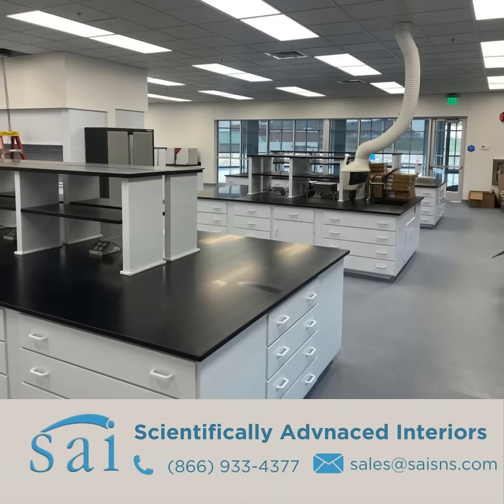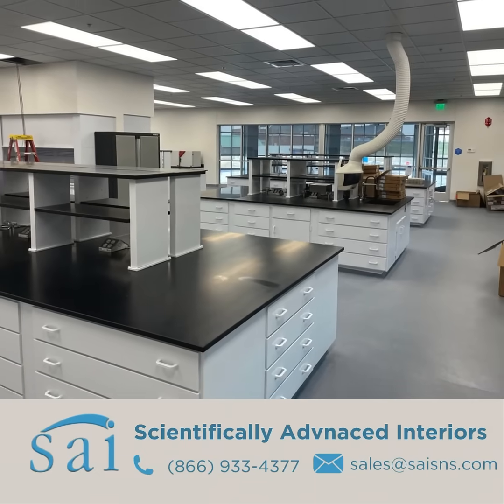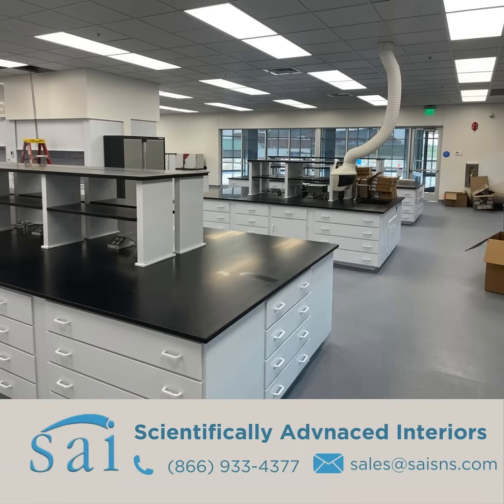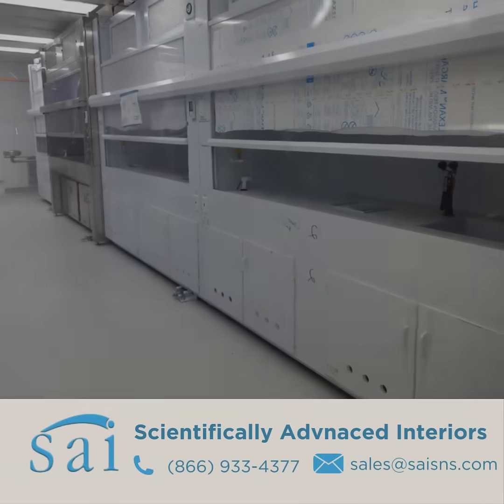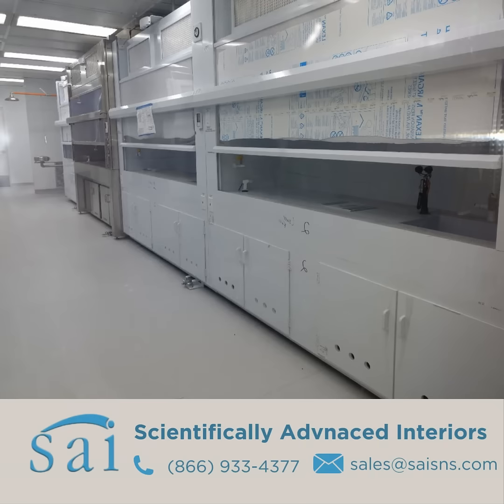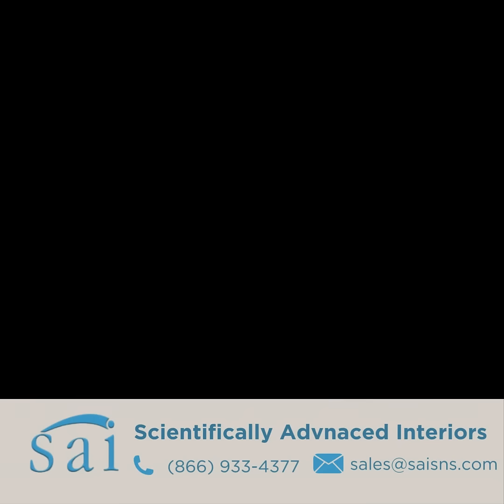Laboratory furniture that is constructed out of polypropylene is used for frequently handling a wide range of chemicals including acids, bases, solvents, and oils. Since polypropylene is immune to corrosion, it helps to maintain the integrity of lab furniture over time. It is the ideal substitute to painted steel or stainless steel laboratory furniture which can corrode in harsh laboratory environments over time.